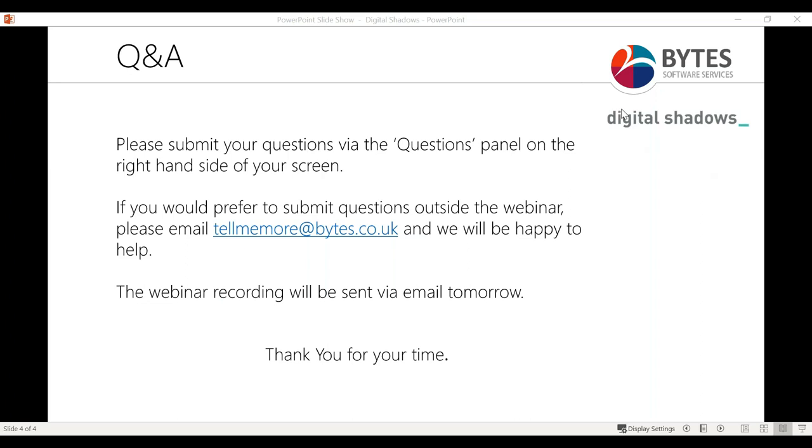I think that's all for today. Thank you everyone for taking the time out of your busy days to join this webinar. Thank you Phil and Luke for presenting as well. As mentioned at the beginning, the webinar has been recorded and I'll send you all a link, most probably tomorrow, to the recording. If you do have any questions outside the webinar, our email address is available — if you'd like to email us privately, we'll be happy to help. Thank you everyone, enjoy the rest of your day.